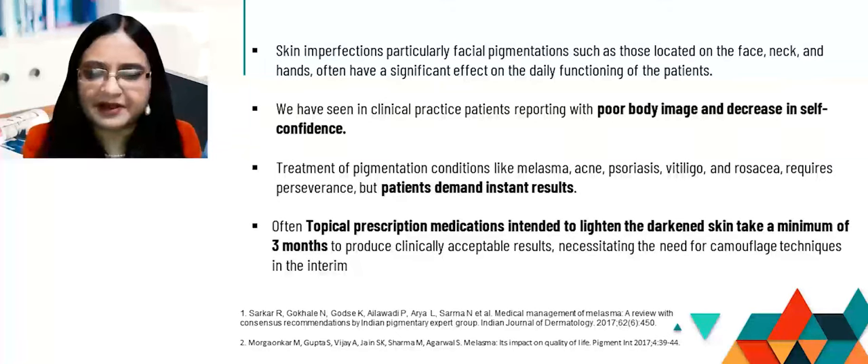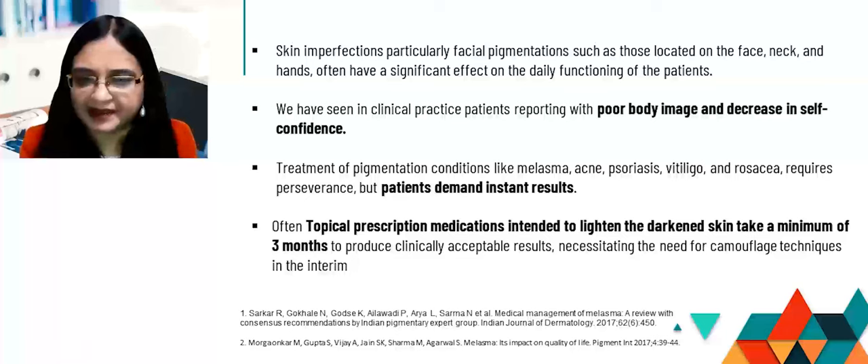Treatment of pigmentation conditions like melasma, acne, psoriasis with vitiligo, and rosacea actually require perseverance, because these are very visible diseases but patients demand instant results.